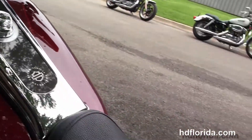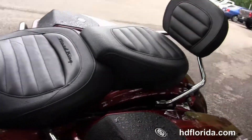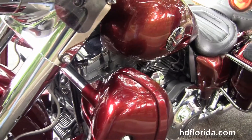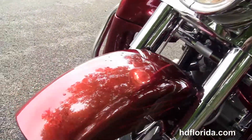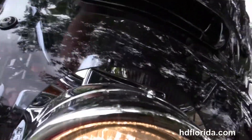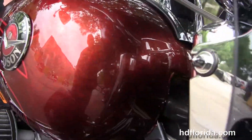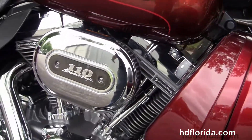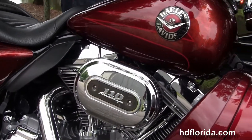It's got an iPod interface for the stereo system, flush mounted fuel caps, and on the front forks we've got the vented detachable smoked windshield. Nostalgic headlight nacelle out front with the twin chrome halogen headlamp. It's in stock and ready for immediate delivery. It comes standard with ABS, security, and cruise control.